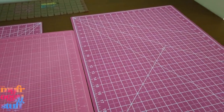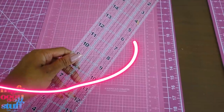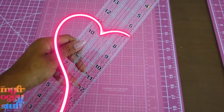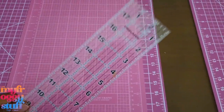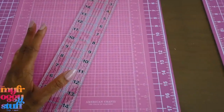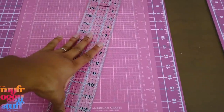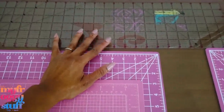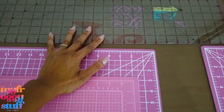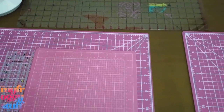I bought some cutting mats on Amazon as well. The colors are a little different but they match the Barbie logo. One of my most favorite things ever is this 18-inch acrylic ruler from Fiskars — I got it off Amazon for about $7.99. I love this ruler; it's three inches wide and I use it for everything. It is my best friend when cutting foam board. I also have a wider one that's six and a half by 24 inches, which comes in handy for larger projects.